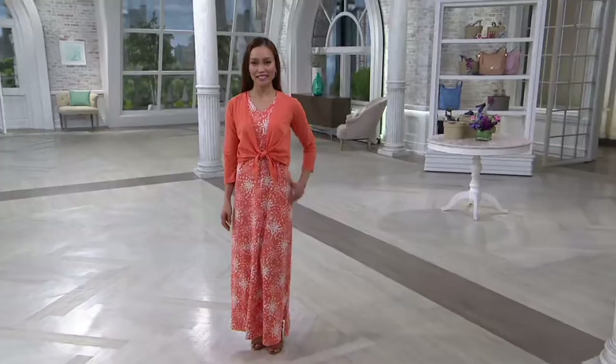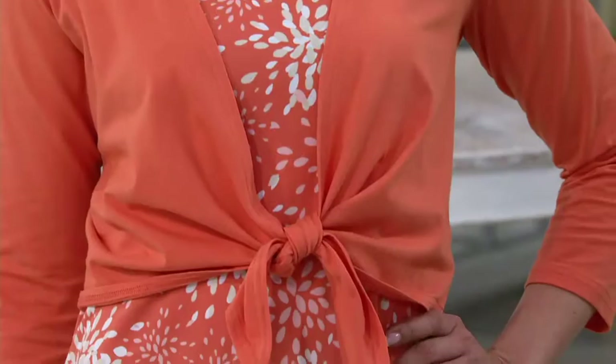If this dress sells out anytime in March or April, we will not be able to reorder it yet this year.